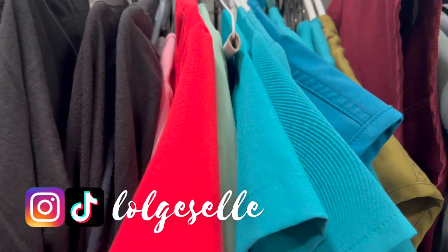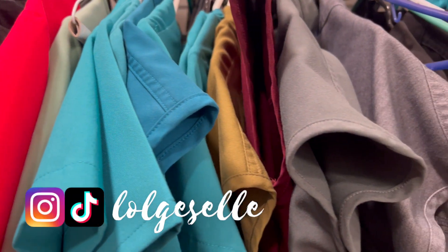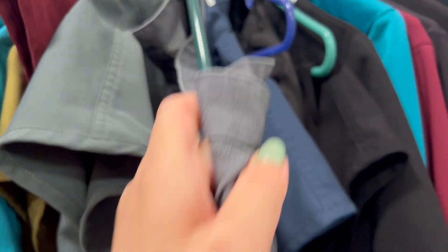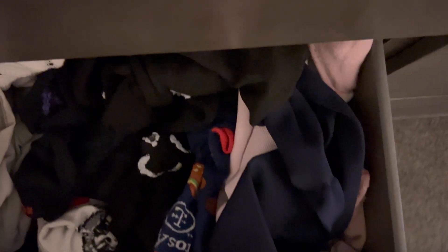Hey everyone, it's Giselle here and I'm an ultrasound technologist, aka sonographer, who lives out here in Las Vegas. I love all things Disney and today I'm just going to show you a quick video of what I do in a day in the life of a sonographer.